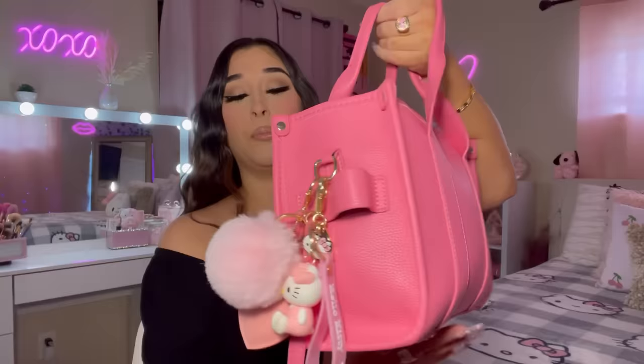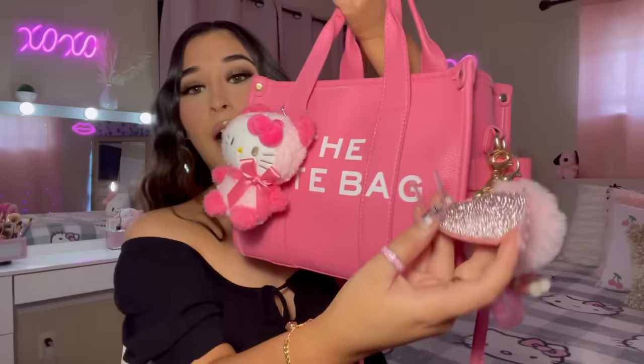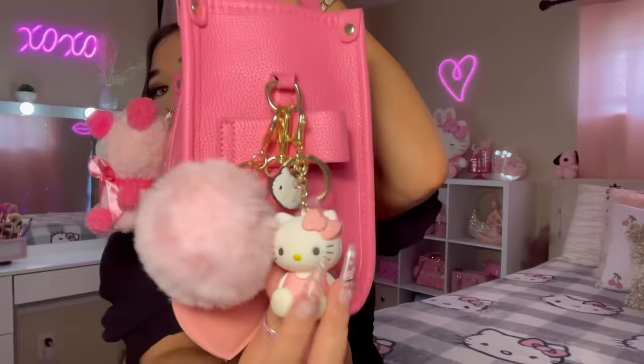Let's get on to my accessories. I have my Hello Kitty plush on here — she matches the bag perfectly and I love it. I got this from AliExpress. I am a keychain girl and will put keychains on literally everything. I also have a keychain from Shein and my other Hello Kitty keychain that I got for my birthday.